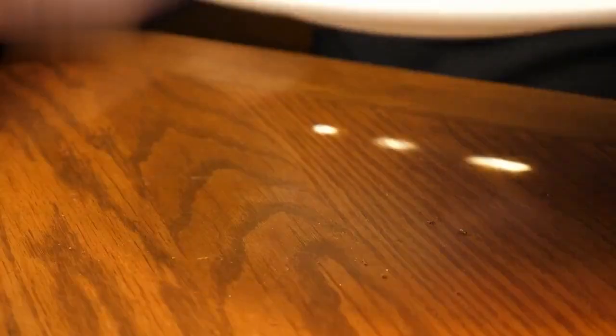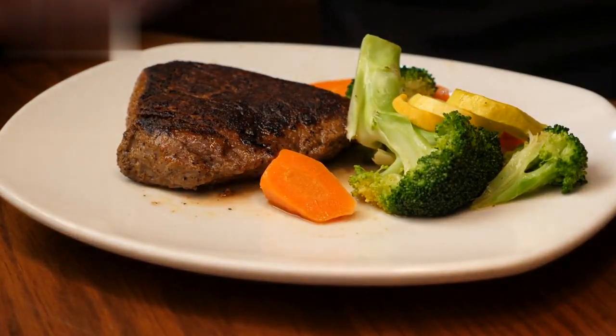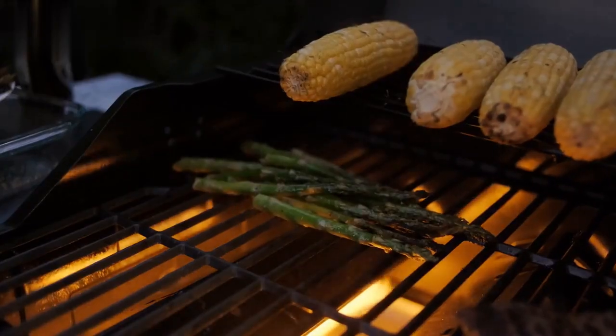Add a teaspoon of turmeric, simmer until the lentils are tender, and enjoy a warm, gut-friendly meal. Moving on to recipe number 4.